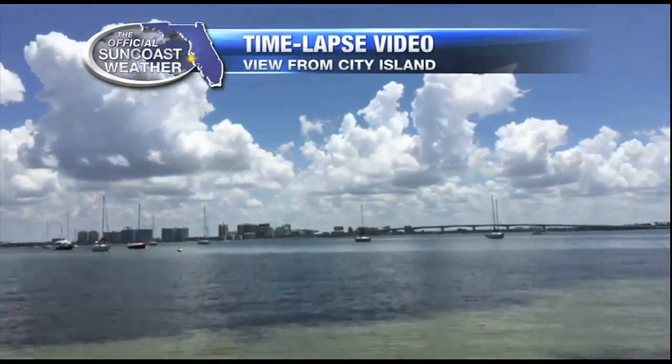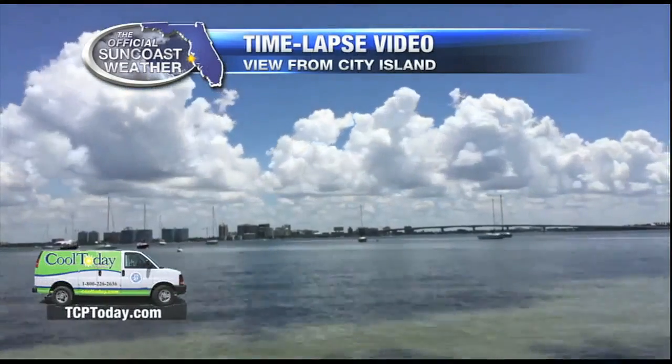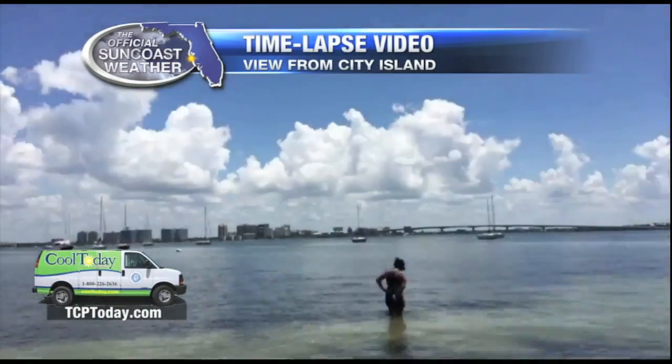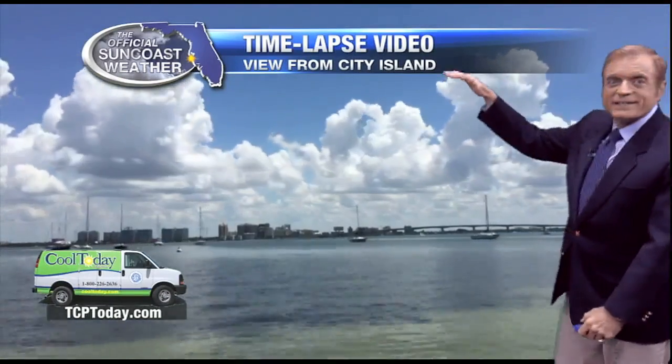Now this is a time lapse that I took earlier today. Look at those clouds — they didn't make it up very high. It just wasn't the dynamics to make that happen. You can see they kind of build up to maybe two, three, three and a half thousand feet and then they collapsed and come back down. And that was the pattern across most of Suncoast today.